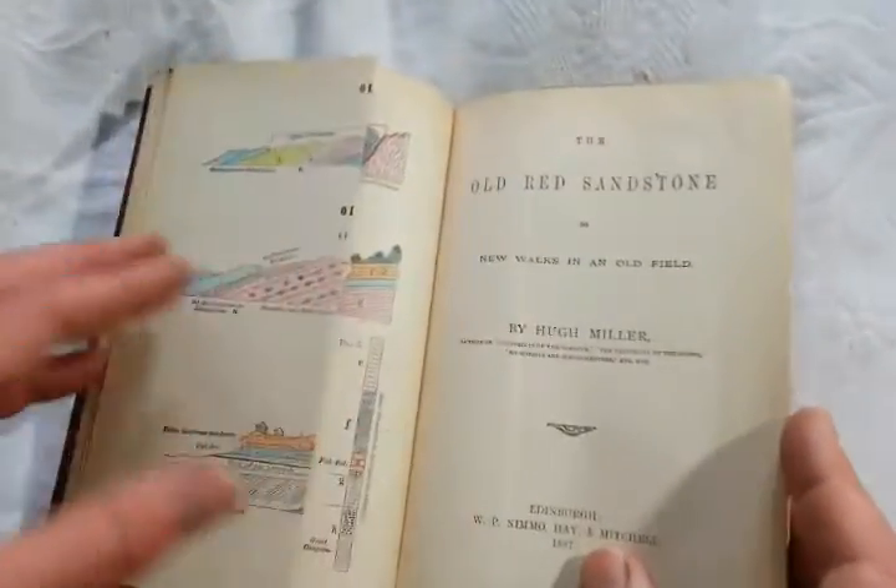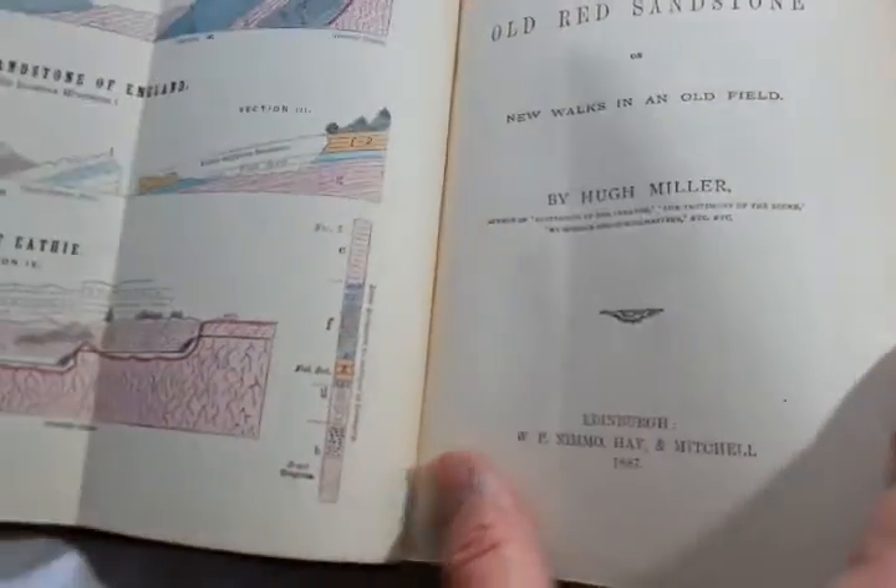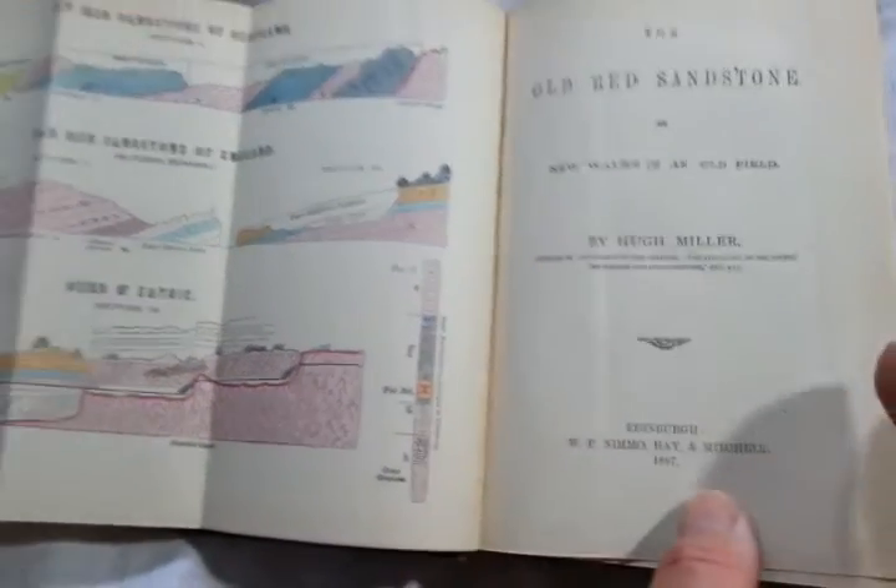Right, ladies and gentlemen, a nice detailed geological fossil book: The Old Red Sandstone on New Walks in an Old Field by Hugh Miller.